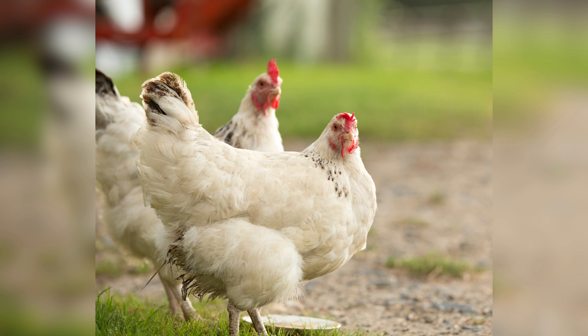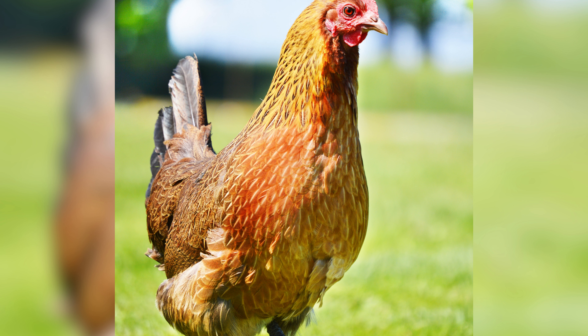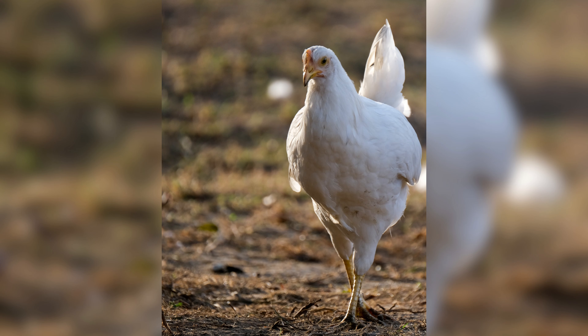Housing and environment: the environment in which your birds are raised also plays a significant role in their appearance. Providing them with a clean and comfortable living space, free from stress and disease, is essential for optimal health and feather growth.